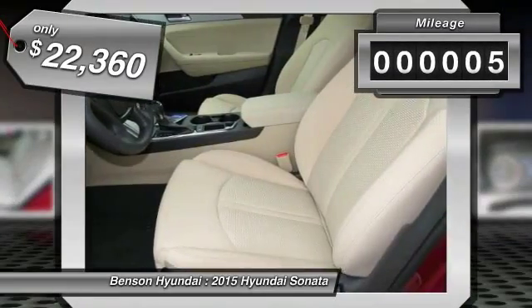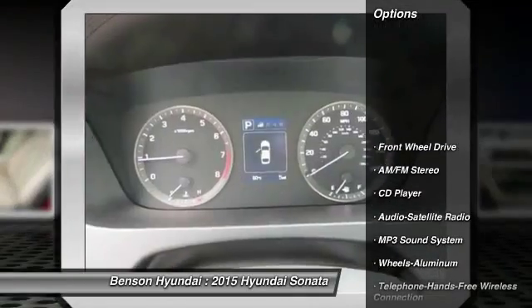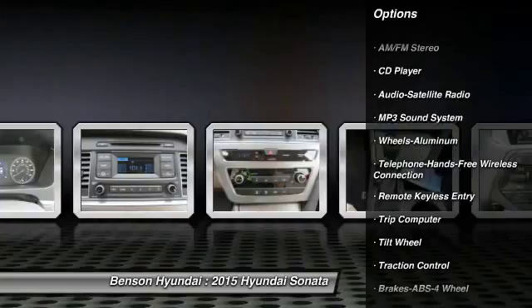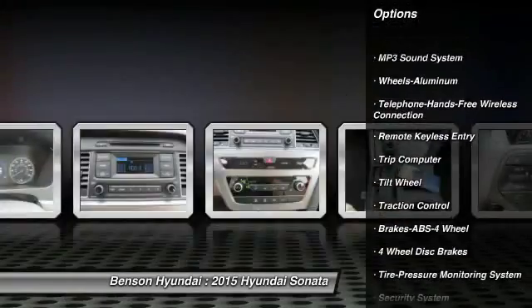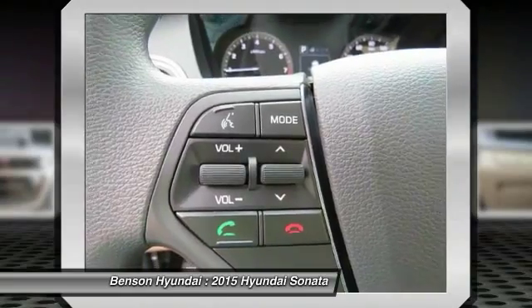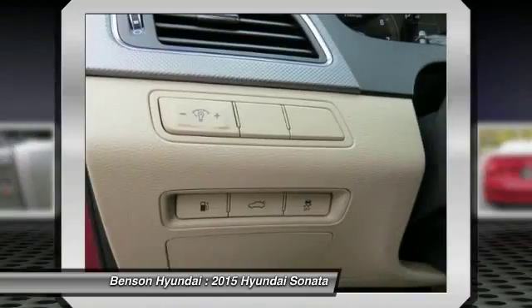This vehicle has less than 100 miles. Here are some of this vehicle's great options: traction control, anti-lock braking system, air conditioning, front Bluetooth wireless data link for hands-free phone, power steering, cruise control, aluminum wheels, FWD, AM-FM stereo radio, and rear defrost.